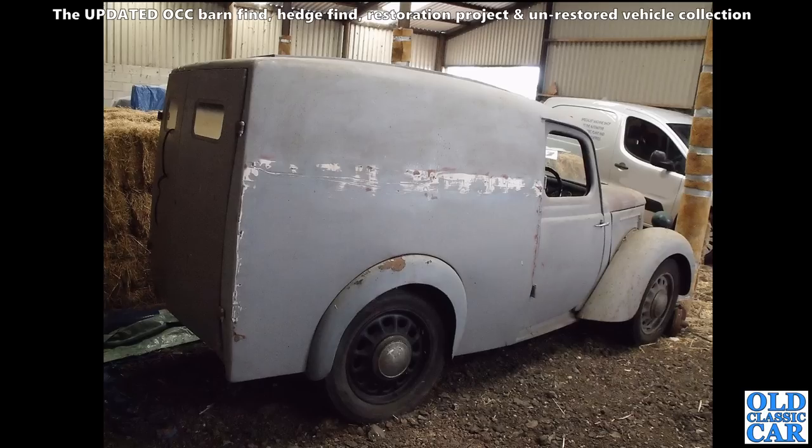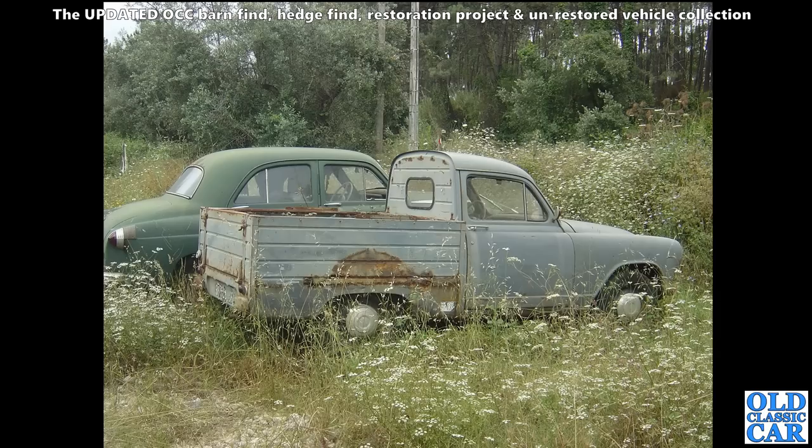Back to Portugal - an interesting pair. We've got a Vauxhall in the background and a Simca Aronde pickup. That's really nice - if I found that now I'm sure I'd be trying to buy that.